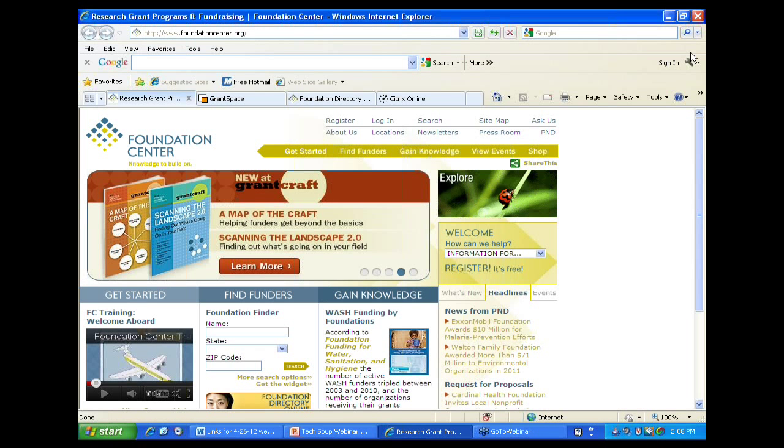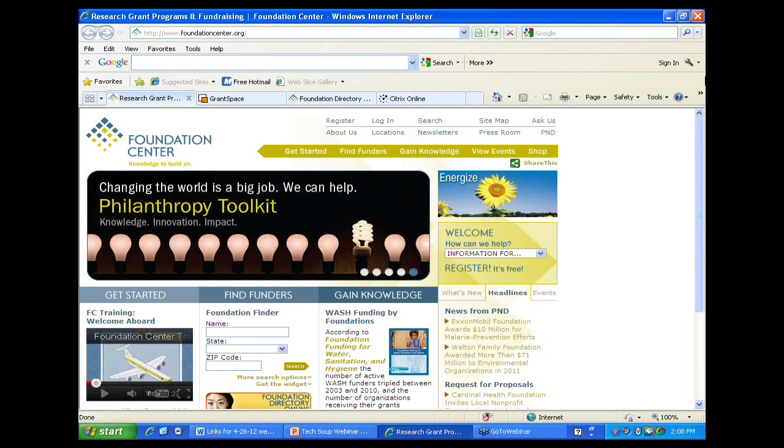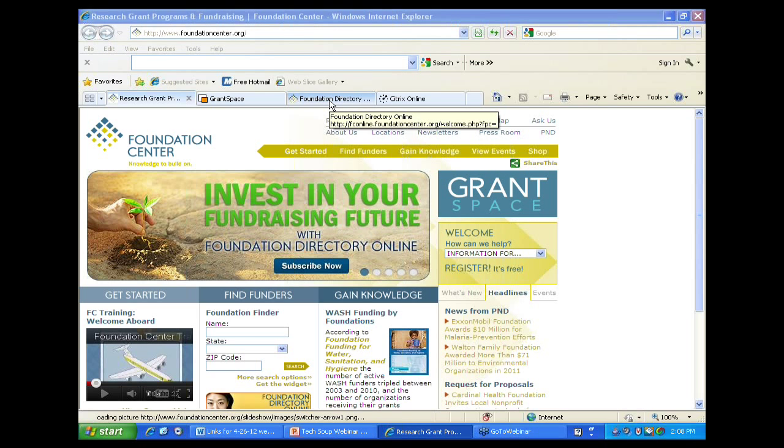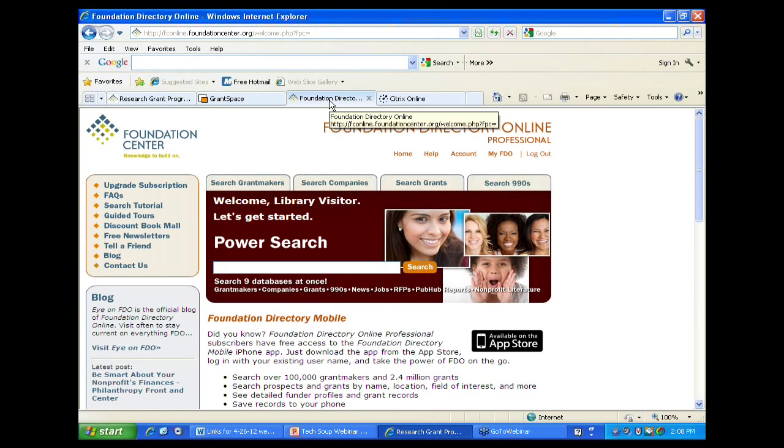Here is foundationcenter.org, our main website. This is where you'd start to get to our different databases, and the one I want to show you is the Foundation Directory Online. This is a subscription database. If you walk into our libraries and cooperating collections, the Foundation Directory is where people are going to be taken to do their initial searching. I spend a lot of my time talking with people about what they're looking to find funding for, who they're serving, and what specific subjects they're working within.